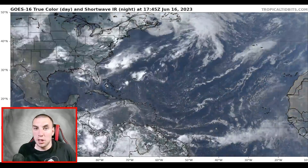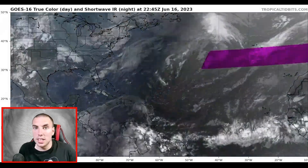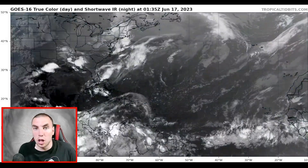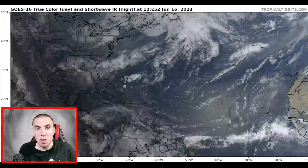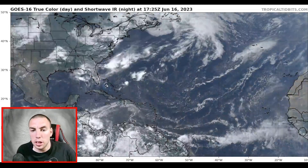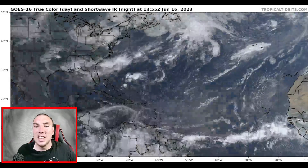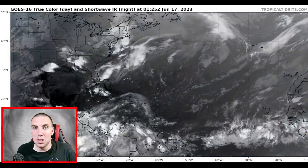Good evening everyone, it's David Schlothauer here with a very detailed tropical update on Invest 92L, as it is located just to the southwest of the Cabo Verde islands off of Africa. We're going to be looking at how this could become a possible tropical storm or hurricane near the Leeward and Windward Islands over the next five to seven days. If you're new, please consider subscribing, hitting the like button, and sharing this video.